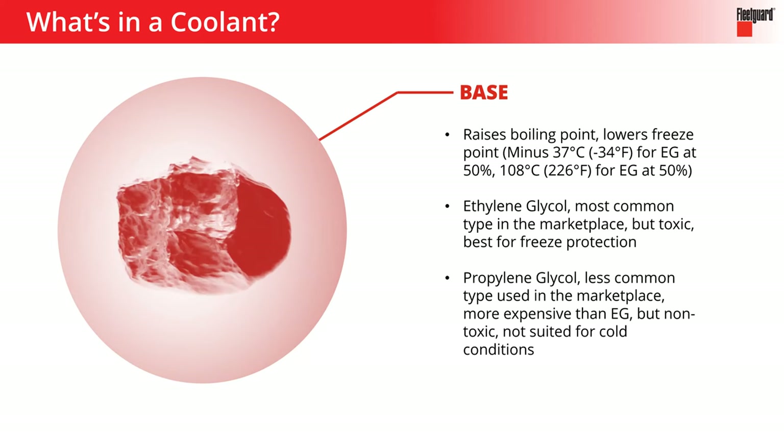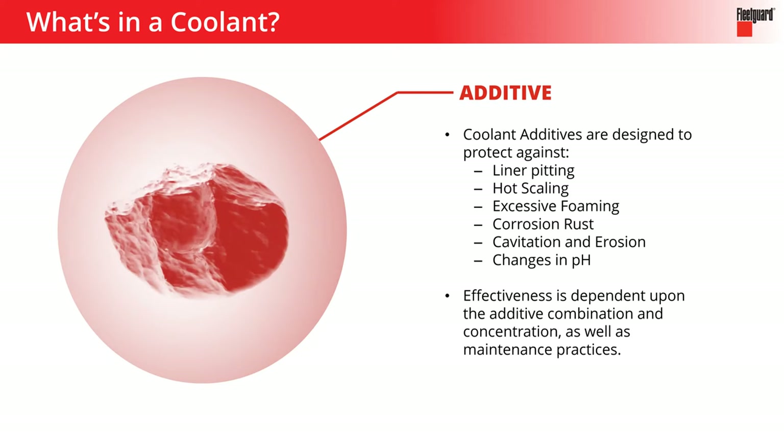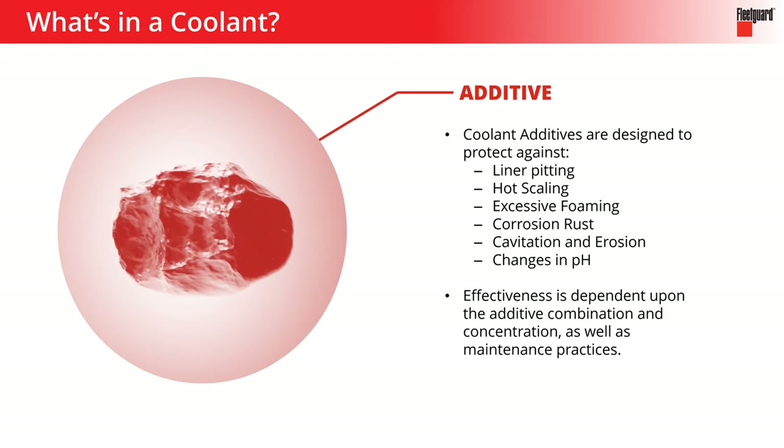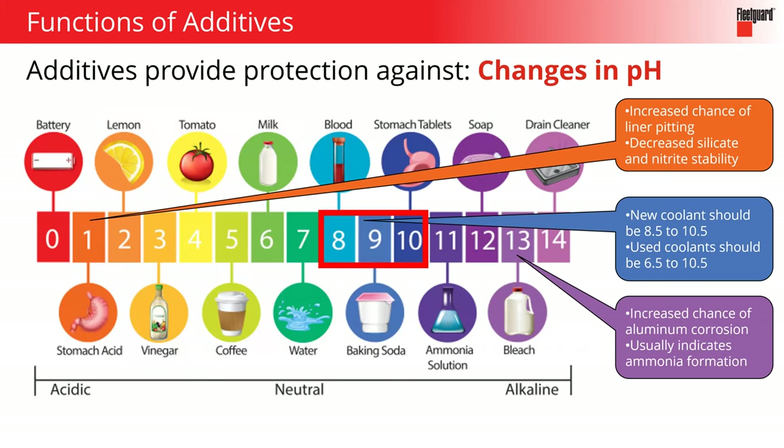So we've got water, we've got base, and then our third ingredient is the additive package. The additive package is designed to provide the chemical protective quality to the coolant. The first two ingredients — water and the base — are really designed for the temperature management side. The additive package provides the chemical protective element to that coolant product. There are lots of things that can happen in that cooling system, and these additives are designed to put all those things at bay.